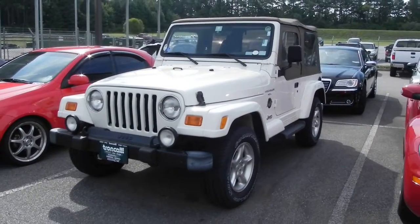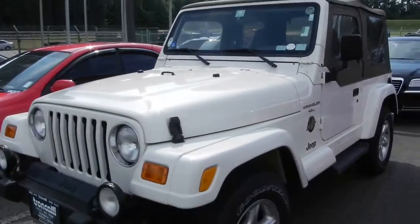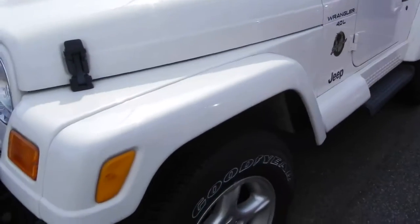Hi there Houston, this is Tyler from Trunk Holly. Here is the '01 Wrangler that you found on our website. It has not yet been detailed, but it does have the brand new tires on it as you can see.